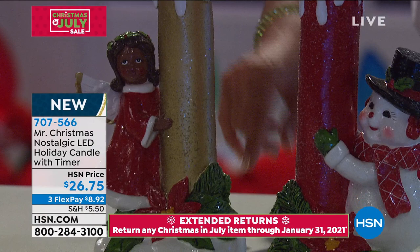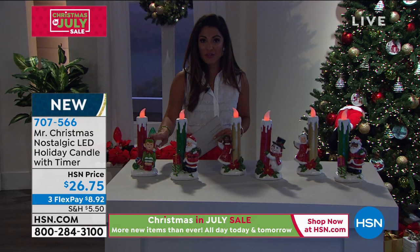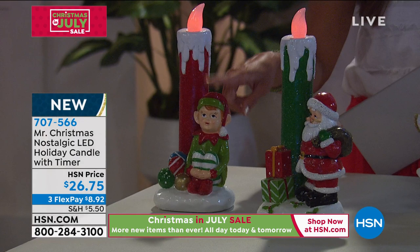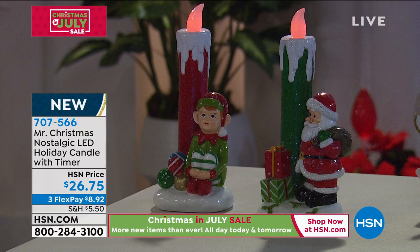You've got what looks like wax dripping down the candle covered in glitter, and then your choice of beautiful angels. We also have snowmen you can choose from. We do have an elf — if you missed out on the other nostalgic figurine, maybe you want to scoop it up in the candle, because we do have the little elf hugging his knees with his sweet little face. This is $26.75.